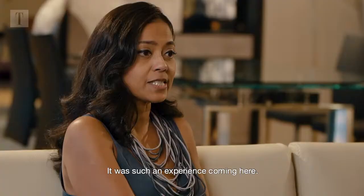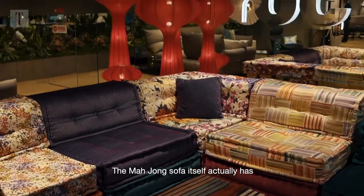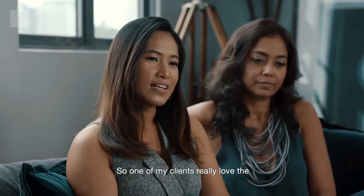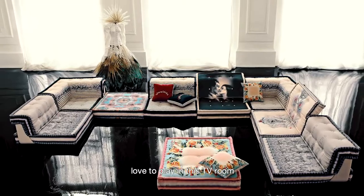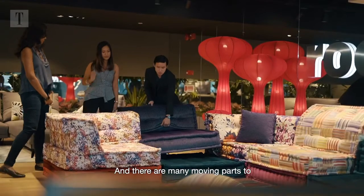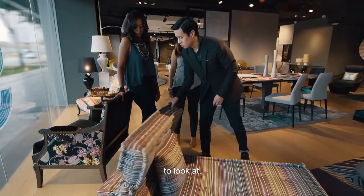It's such an experience coming here. The Mahjong sofa itself has different patterns and collections. One of my clients really loved the Jean Paul Gaultier collection, which we used in their TV room. She has a big family and they love to play in that TV room and play around with the configuration of the Mahjong sofa — there are so many moving parts, many elements to feel and touch.